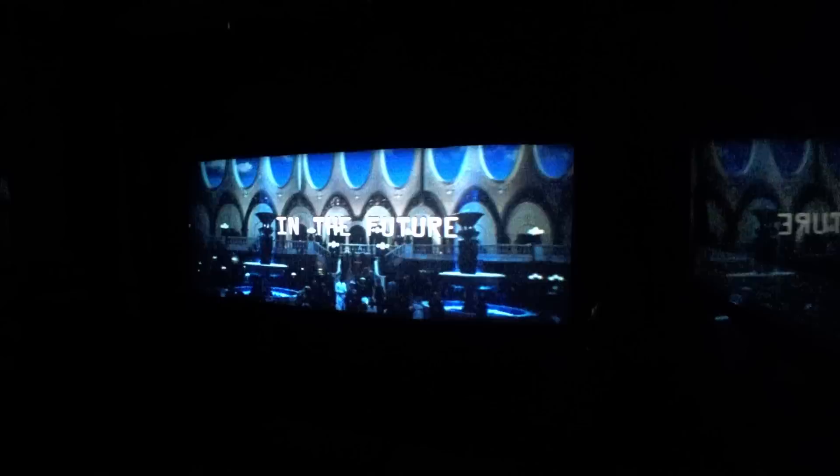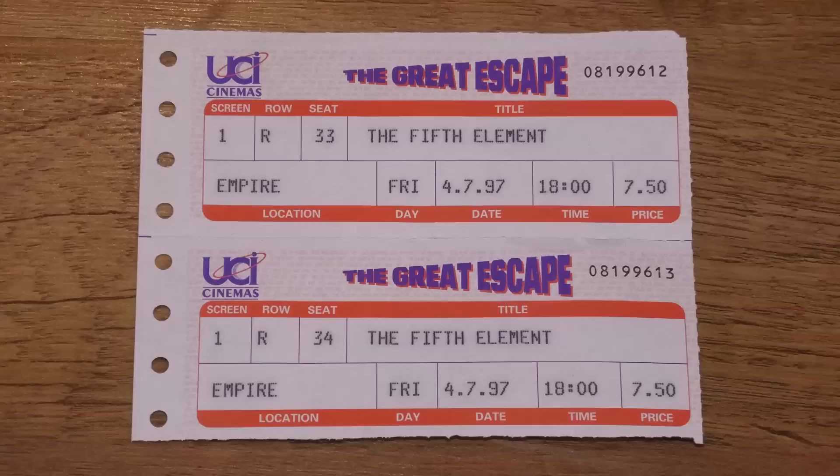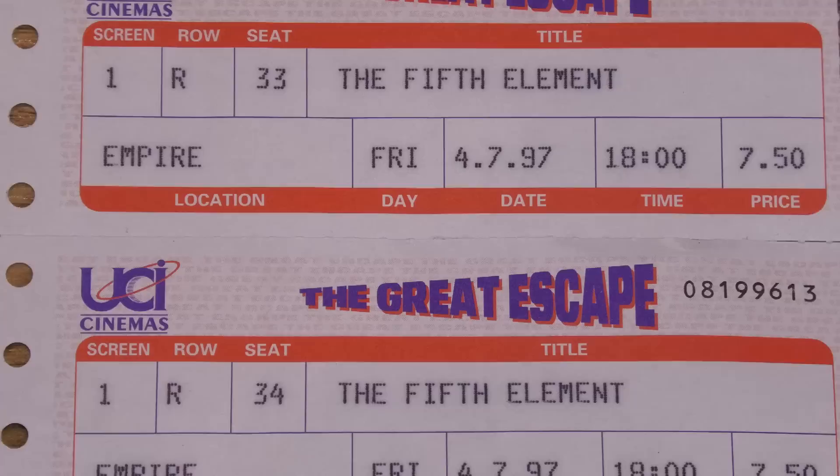Basically she arrives on Earth but is pursued by the authorities, and happens to land in the cab driven by Corbin Dallas — Bruce Willis. Thus begins an adventure that takes us across the galaxy in search of the other four elements required to save the world. It's all a complete load of tosh, of course, but it's served up with such camp and tongue-in-cheek humour that I loved it from first seeing it at the Empire Leicester Square upon release in 1997.